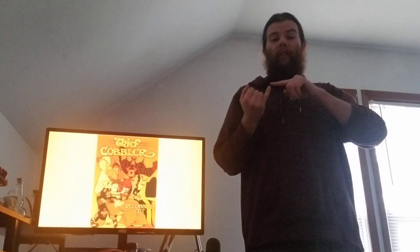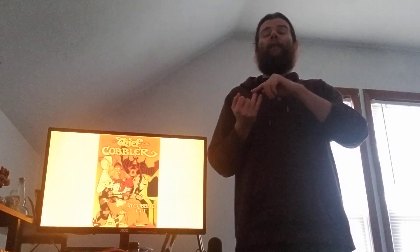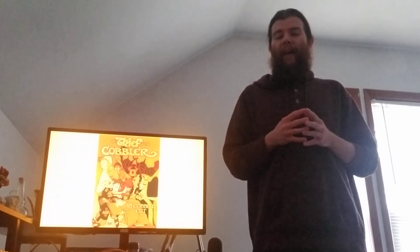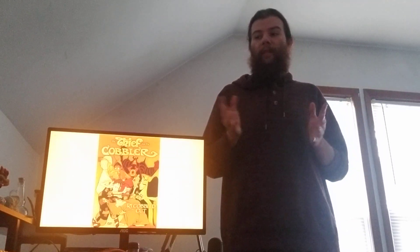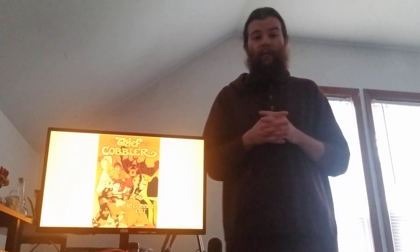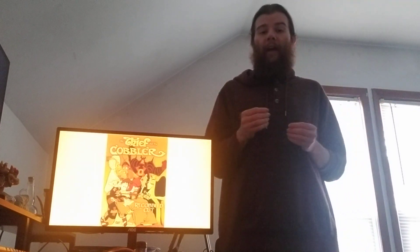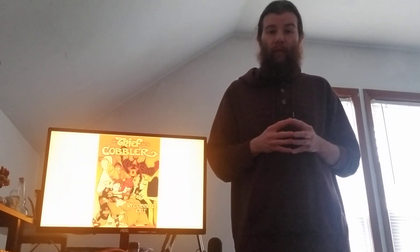And thus I've covered the conception, the creation, the release, and the resurgence of the film The Thief and the Cobbler. I hope you consider looking into it yourself — it's available on YouTube under the name The Thief and the Cobbler Re-Cobbled Cut, free to watch and without ads. I hope to have broadened your understanding of animation a little bit and introduced you to something on the more uncommon side. Thank you very much.